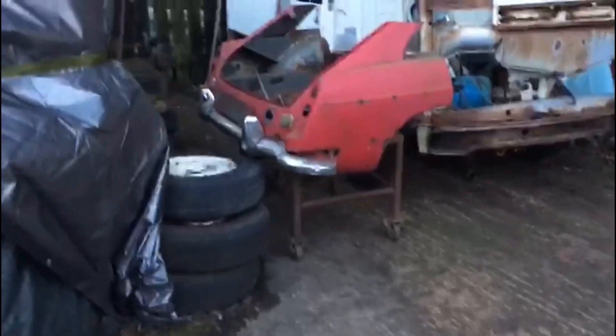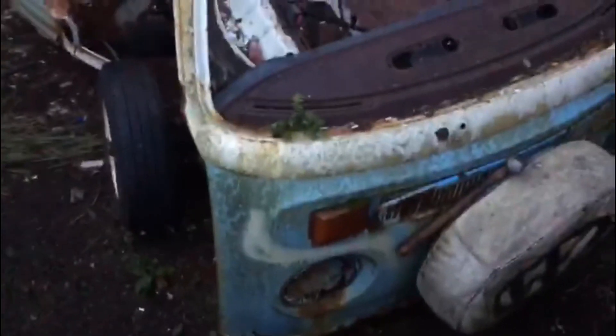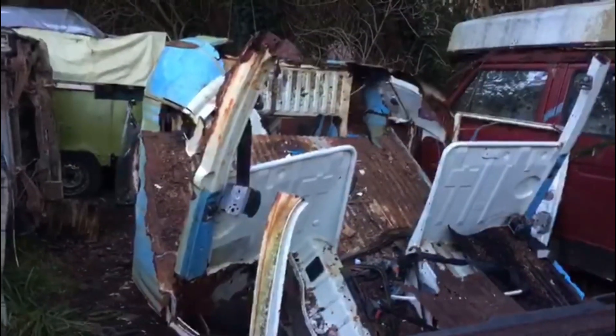Yesterday I went mad with the saw and cut this van up — ready to get rid of it. Cut it in half, cut the roof off. Over the holidays I will strip it out down to the bare bones, take anything off that's good, and get rid of the rest at the scrap yard. Sadly.